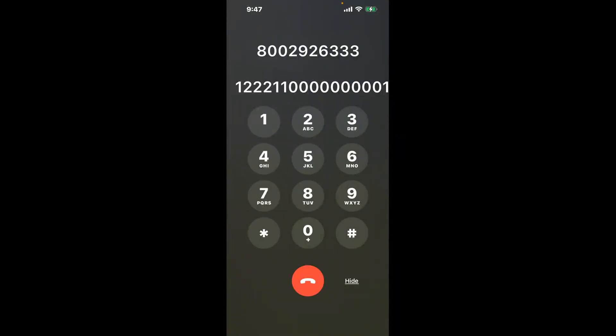You have two methods to speak with a live person at Kansas Unemployment: a shortcut trick, and the better method to get someone on the phone, so be sure to keep watching for the best method. First, dial 800-292-6333. Once connected, here's the shortcut trick.